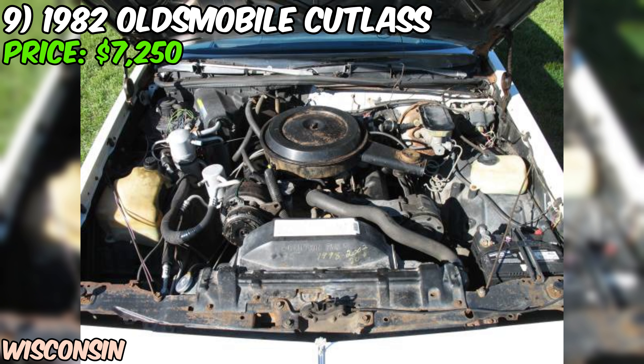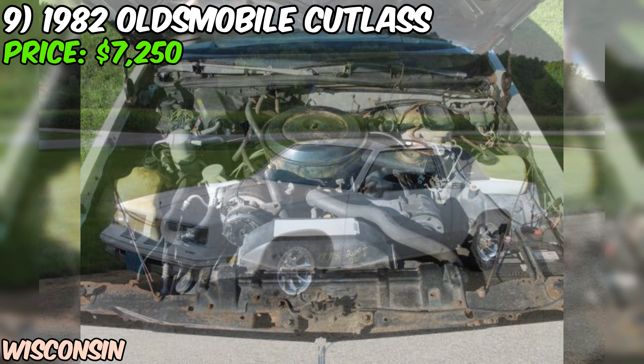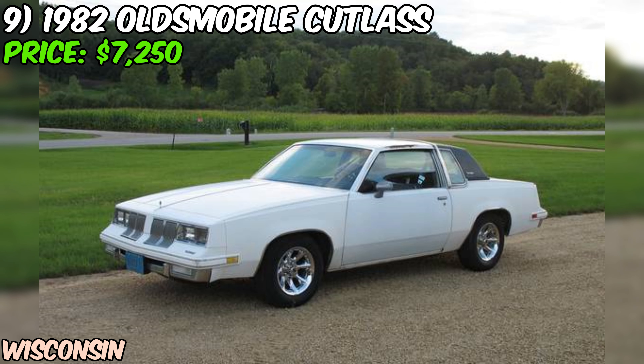That's the scoop on this 1982 Oldsmobile Cutlass Supreme. If you're into 80s style with a V8 rumble, this could be the car for you.